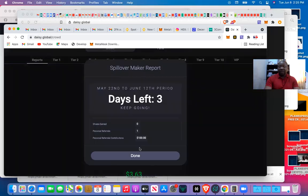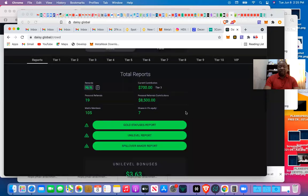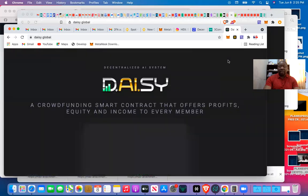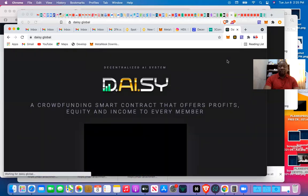Looking at my spillover — three days left, May 22nd to June 12th, that's when this promo is running. I already have one person who contributed $100. I want to add another one, so I'm going to copy the referral link right now. I've copied the link.